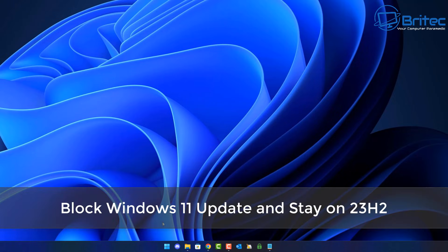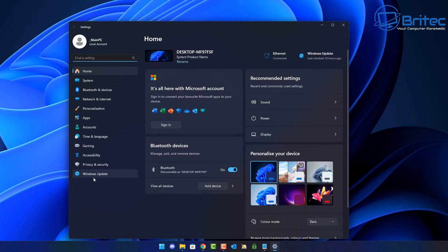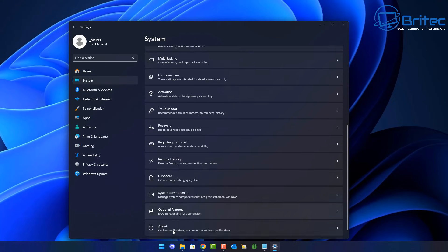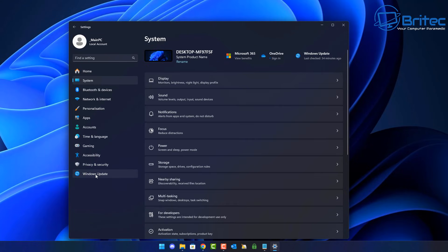Today we'll take a look at how you can block a Windows 11 update and stay on 23H2. 24H2 has been released but it does have Recall somehow enabled on it, and some people don't believe that even after you disable it that it's actually disabled. We're talking about staying on 23H2 and controlling Windows updates a little better. I'm running Windows 11 Pro but I'll show you Windows 11 Home as well, and this will also help people on Windows 10 if they want to stay on Windows 10.